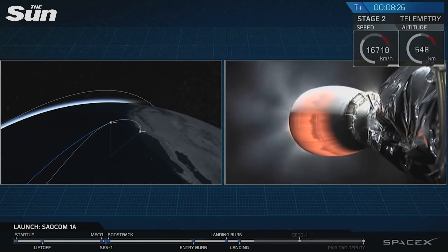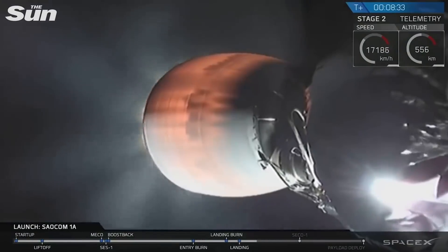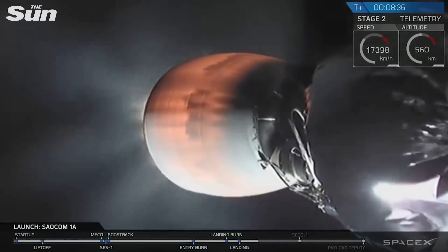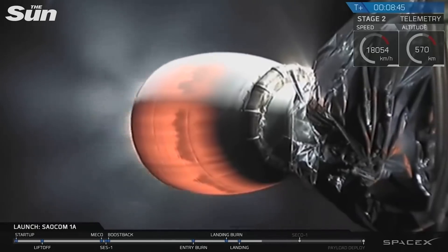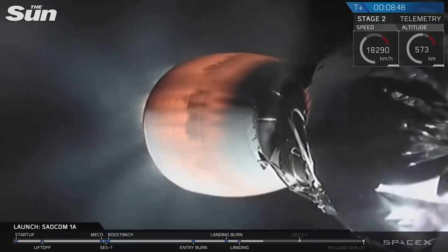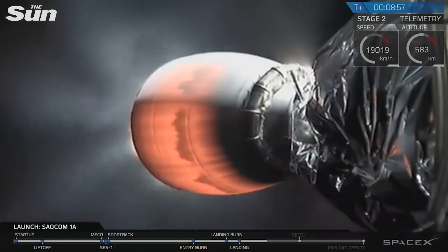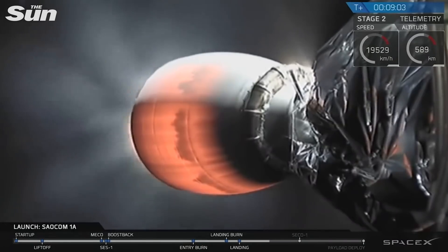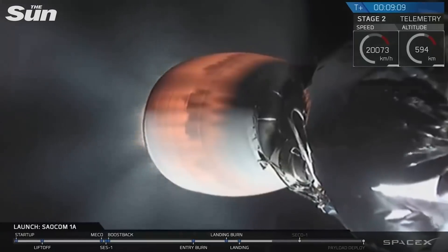Right now, however, that is not the end of our mission today. The primary mission is still ongoing. You can see that Merlin vacuum engine attached to the second stage still pushing the SALCOM 1A satellite into low Earth orbit. We're going to continue thrusting that Merlin vacuum engine until T plus ten minutes and eight seconds when that second stage engine will cut off. That's an event called SECO — second engine cutoff — one. Stage two FTS is safe.